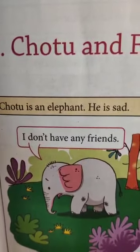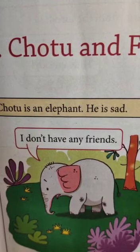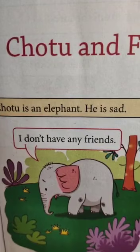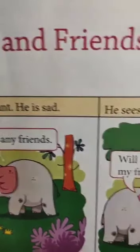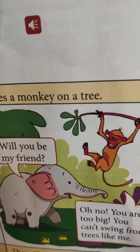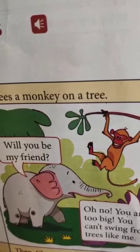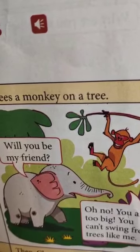In the first picture we see a baby elephant all alone and very sad. In the second picture we see a monkey swinging from a branch of a tree, and the elephant seems to be asking a question.